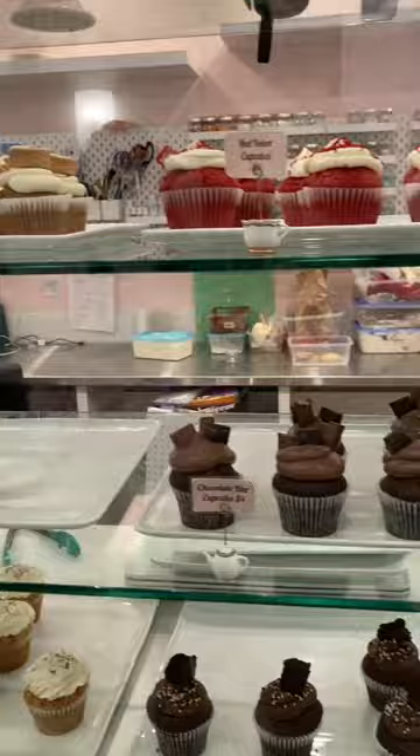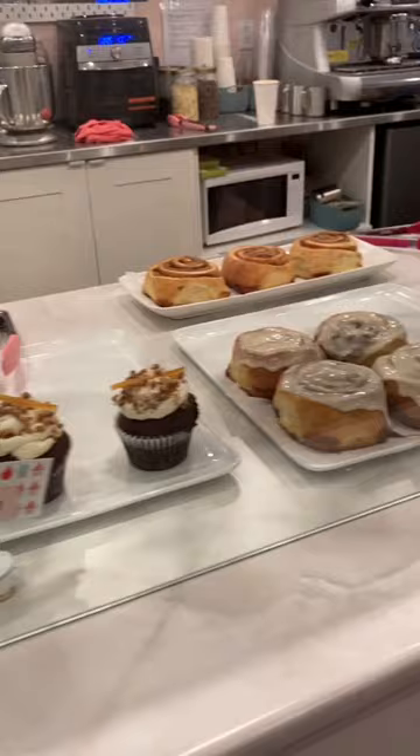One of the things they've added since they first opened was afternoon tea, and it was looking absolutely amazing. We had the kids, so we decided just to pick out a few goodies.